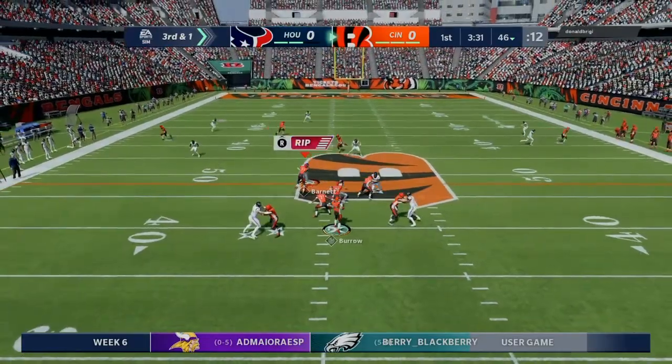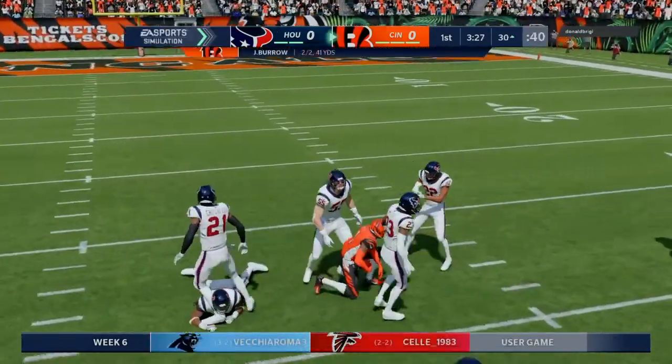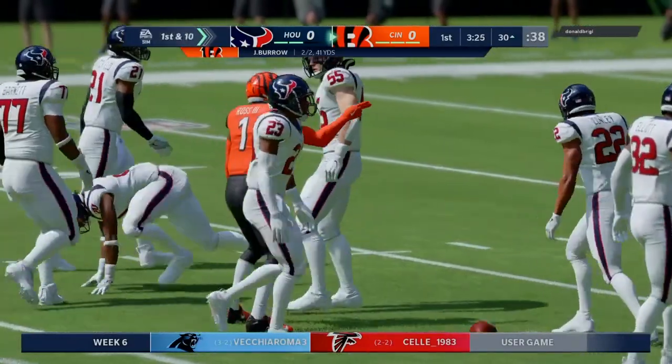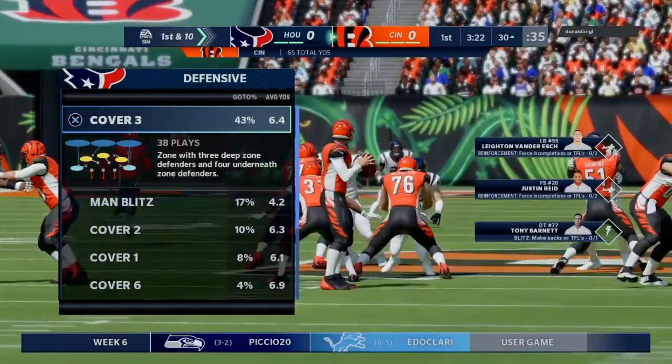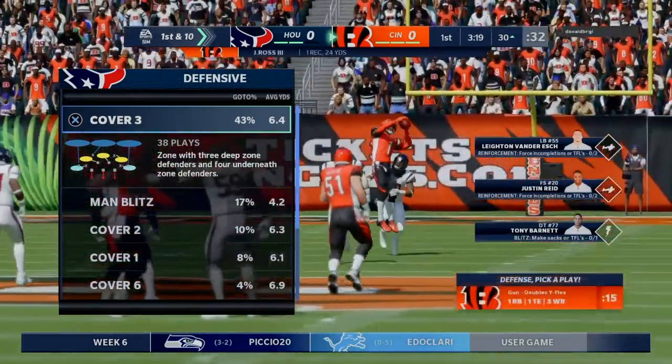The play-action fake — they'll look to throw. He's got this to the 30 before being taken down. They were in search of a short gain on third down and they wind up nabbing over 20 yards, first and 10 at the 30-yard line.